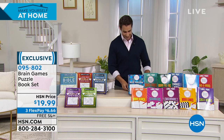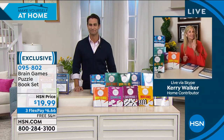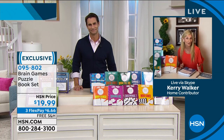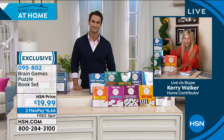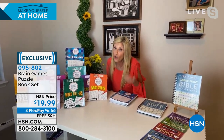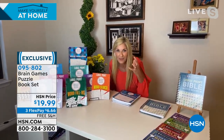Our guest this morning is Carrie Walker. Good morning, Carrie. The last time we were on together we received a five-star rating, and this is exclusively here for HSN viewers. We have these two great bundles — 11 books in the first bundle — and we're in a time of great stress and anxiety. We need to give our brains a fit, fun environment.